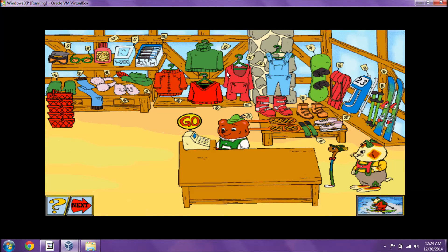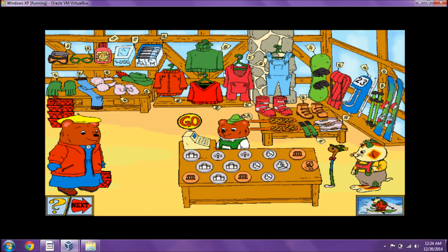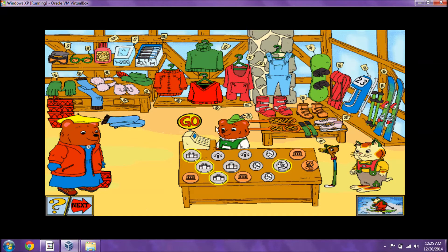Hey, look at this ski shop — it's full of neat things. Maybe one of the shoppers will have something Mr. Fix-It needs. We'll find out when we help the shoppers buy what they need. I'd like a scarf, please. That will be four nickels. Which coins do we need? Click the coins, then click go. You got it.